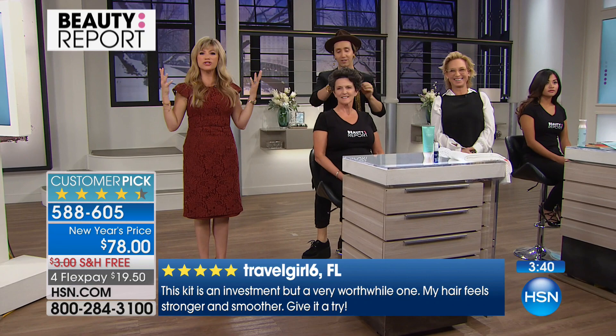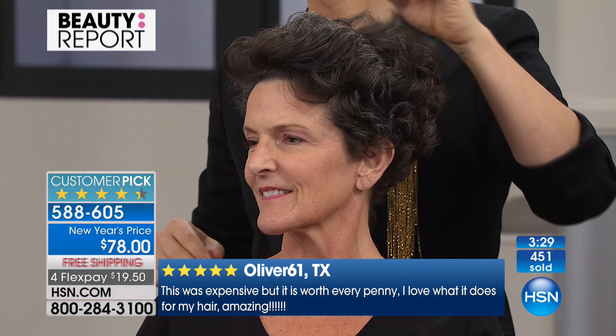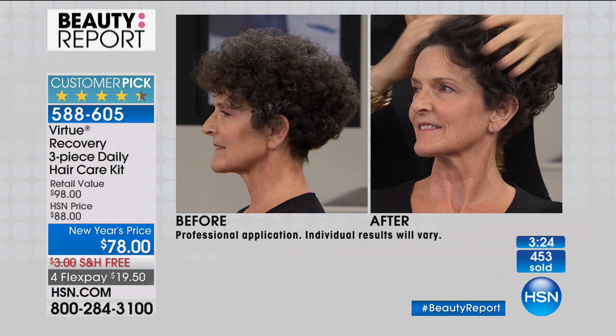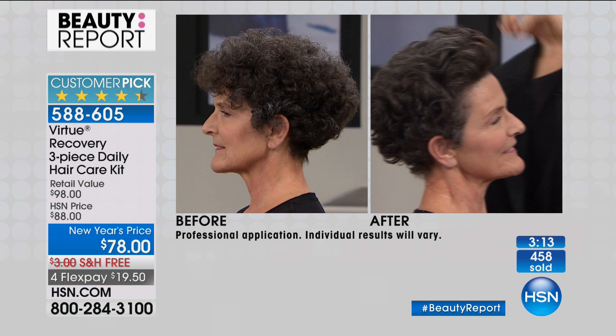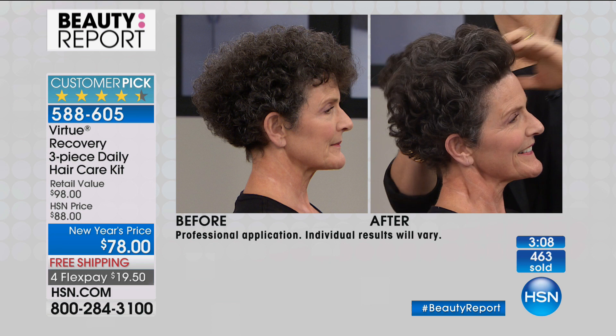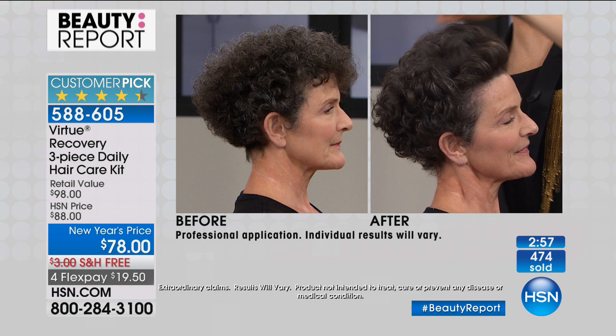Mary is giving us a call from Minnesota. Welcome to HSN — you're live on the air with Amy and Adir. We heard you ordered two of these kits. Yes, I did. I'm super, super sensitive. I've tried a gazillion hair products trying to get more moisture, and had to give most away because they affect me adversely. But Virtue works — it's good. So you've used it before? Yes. The transformation your hair can go through just by shampooing and conditioning is amazing, and you got two of them today because of the price.